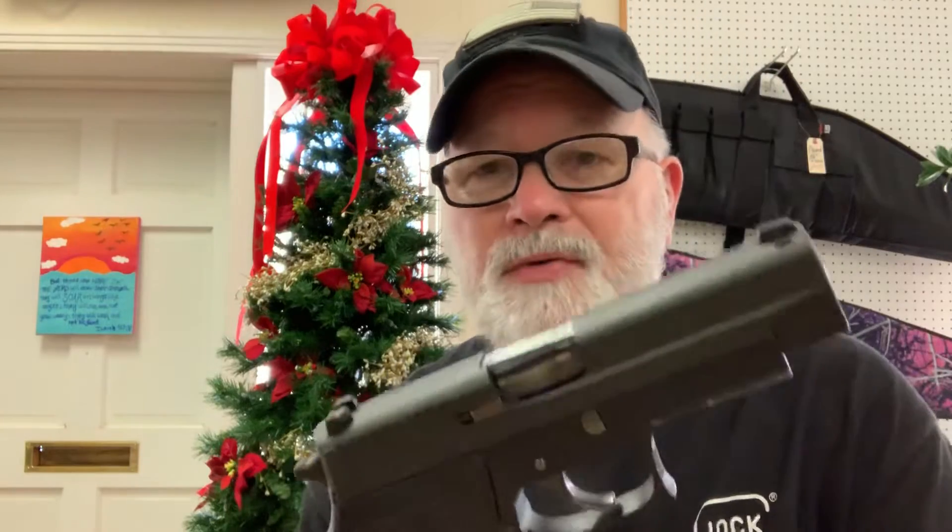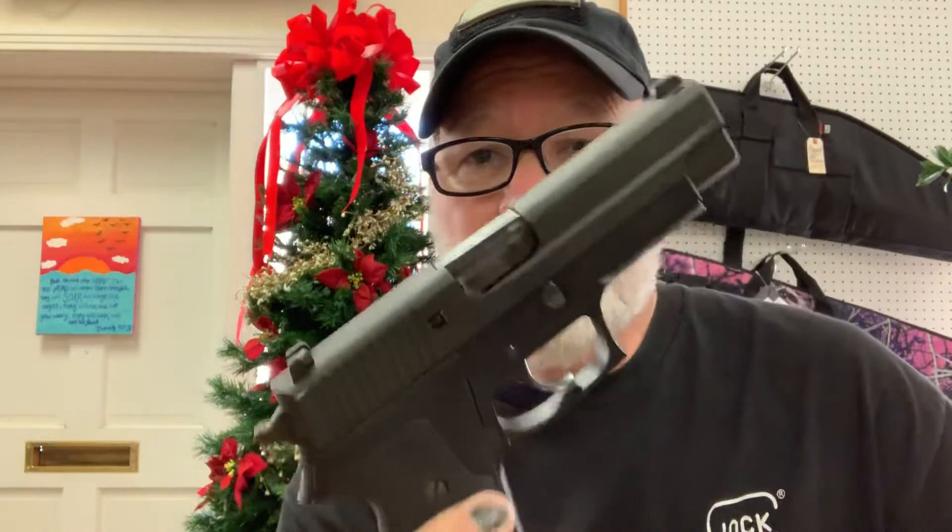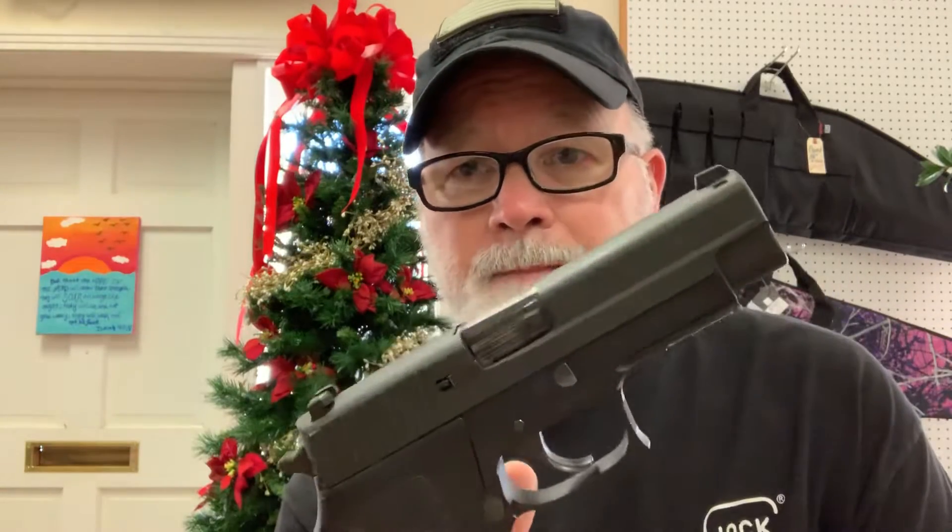Prior to that I'd been shooting Glocks and Berettas, but this was the first Sig I shot — a Sig P220 — and I still like this gun a lot. If somebody doesn't end up buying it, it may end up going in my personal inventory because I'm a huge fan of Sig. I mean, this is a thousand-dollar gun brand new, and we've got it for $549 in excellent condition. It's a 45 ACP.